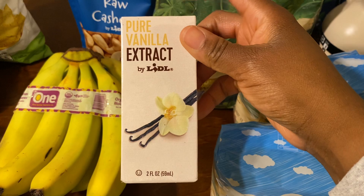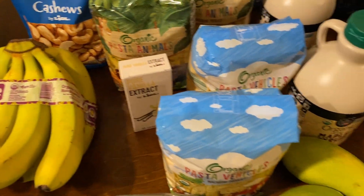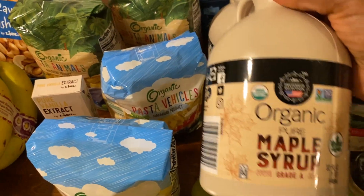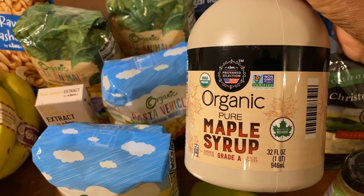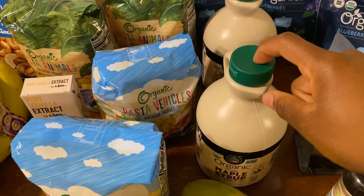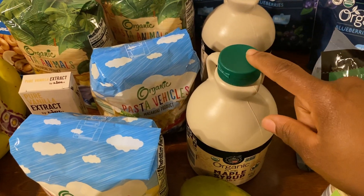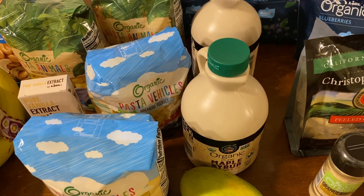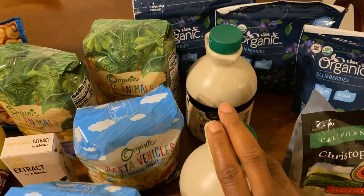I got some vanilla extract — this little tiny two-ounce bottle was $3.59. I decided to go ahead and get two of the maple syrup. I'm guessing this might be the everyday price because it didn't seem like there was a sale sign. It was $11.99, which is what I paid for it on sale at Food Lion last week — basically four regular bottles in one. We already used ours; we had pancakes and I made granola, so we needed more. I just went ahead and got two so I'd have it in case I don't go back to Lidl next week.